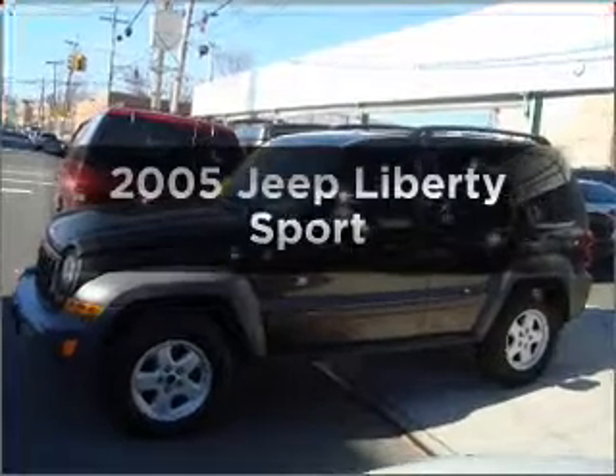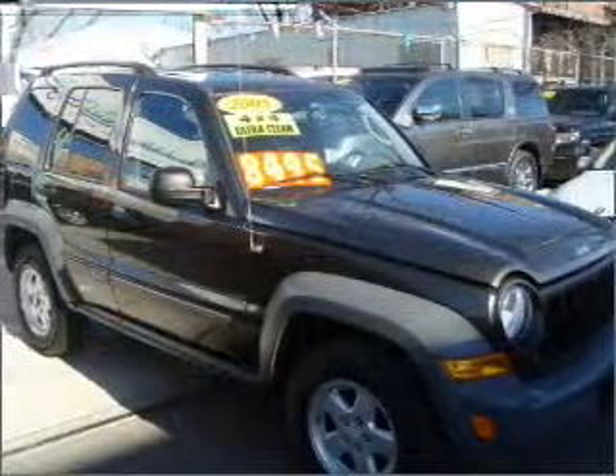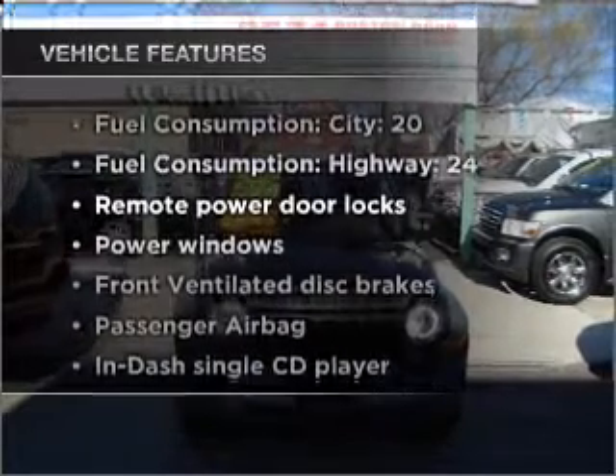Introducing the 2005 Jeep Liberty. Travel the roads in style and comfort in this great vehicle with a solid six-cylinder engine that responds smoothly to its automatic transmission. Plus, enjoy these notable features that are included in this vehicle.